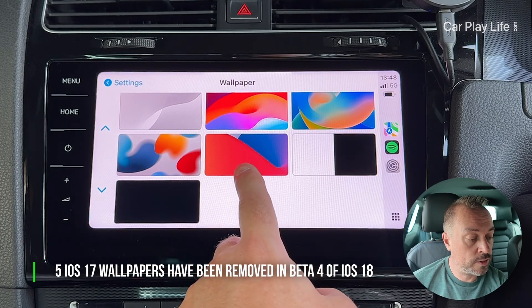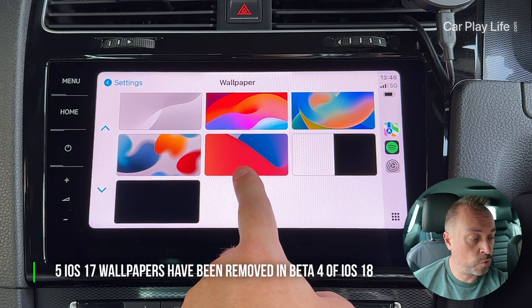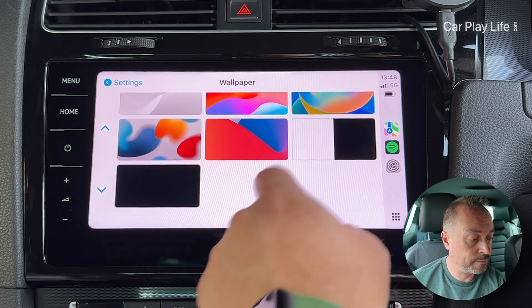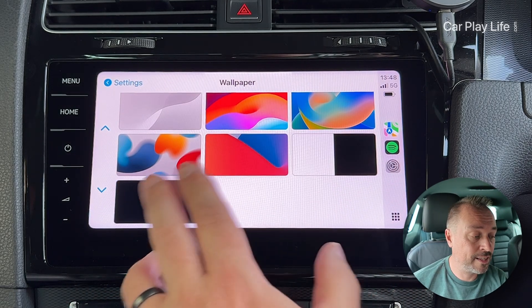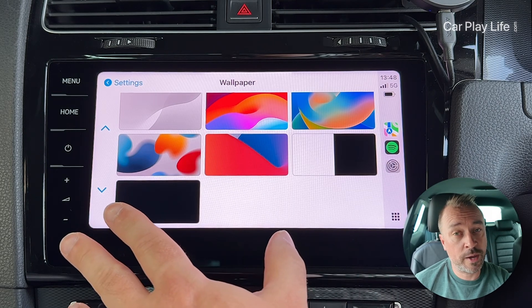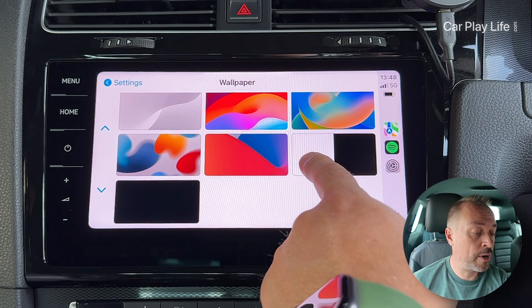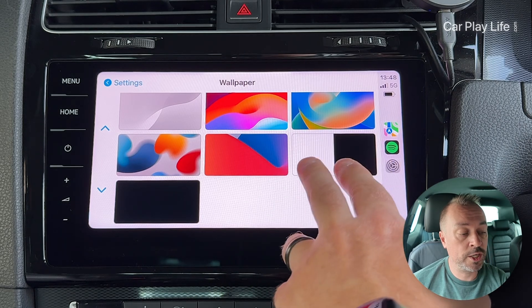A few wallpapers have been removed — the ones similar to the previous ones are gone — and we've got a few of the original ones still intact. If you were a fan of those originals, sadly they're either gone or they might come back in future versions of the beta.